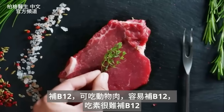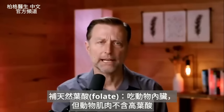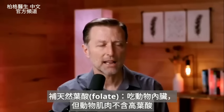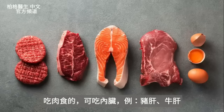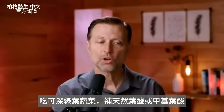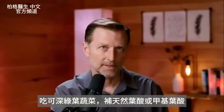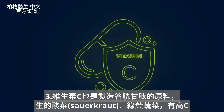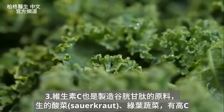B12 is easily obtained from animal meat. If you're vegan, B12 will be a problem. For folate, it's found in organ meats like beef liver — regular muscle meat doesn't have much — and in dark leafy green vegetables. Vitamin C is also a precursor for glutathione, and can come from raw sauerkraut, leafy greens, and similar foods.